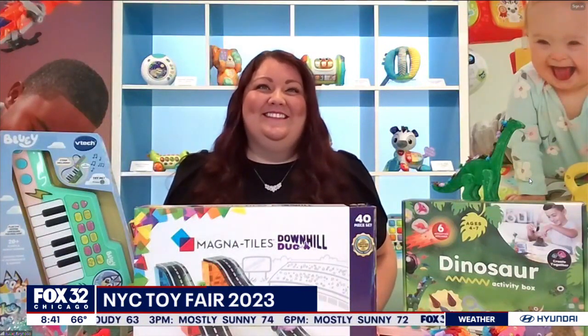We parents know that you've got to trick them sometimes. What are the hot toys for this holiday shopping season?